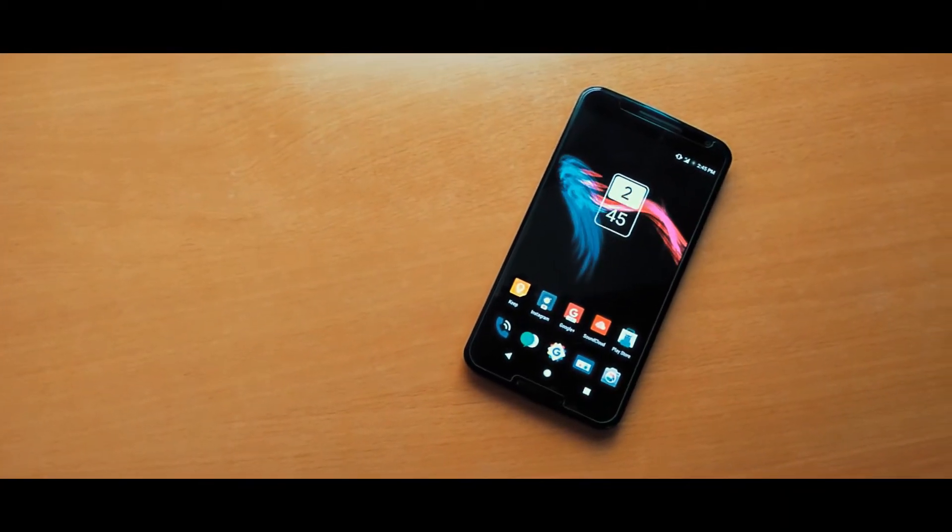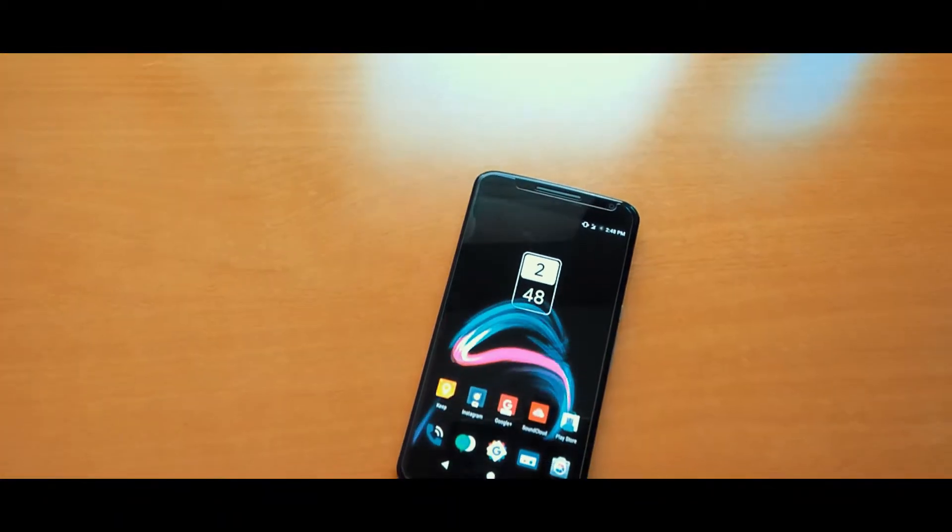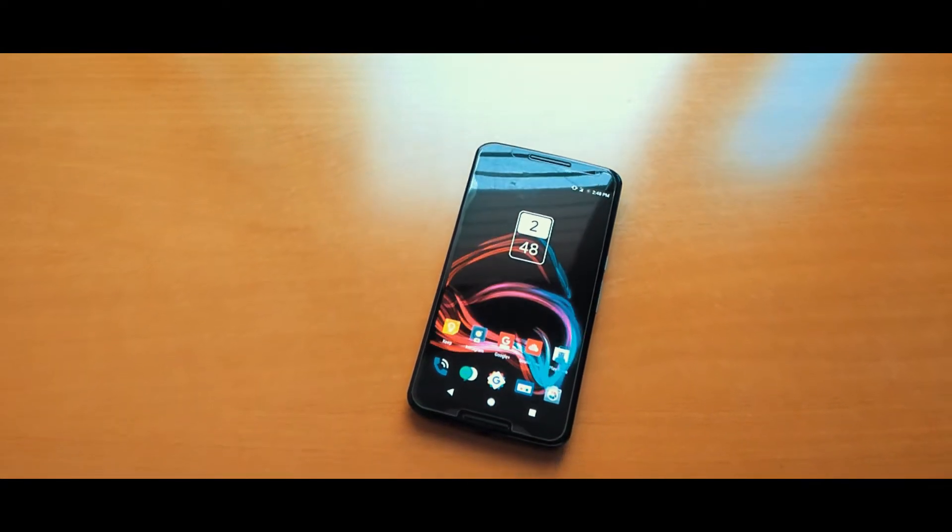What's up guys, Parth here from Droidstuff, and these are some of the best apps for December 2017.